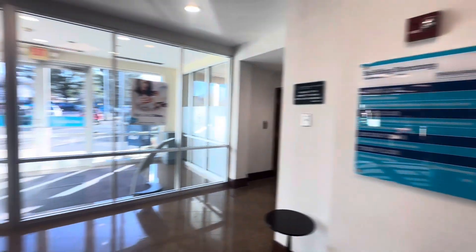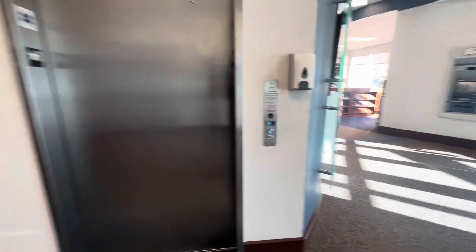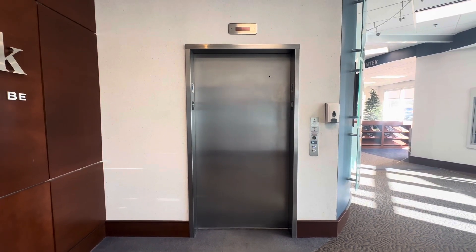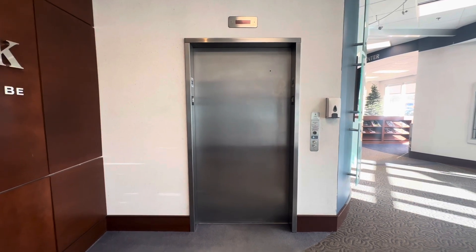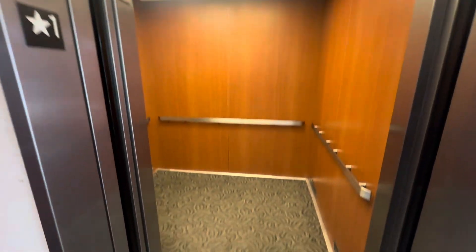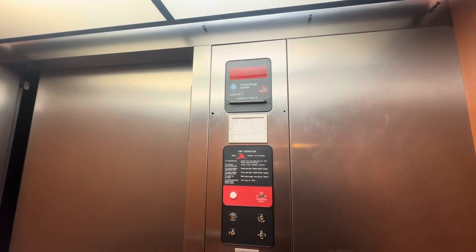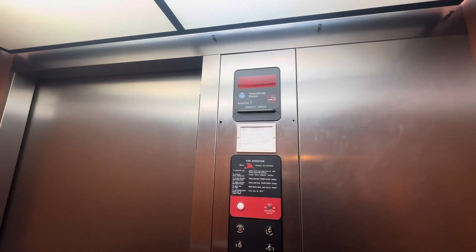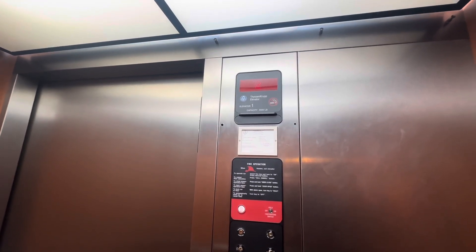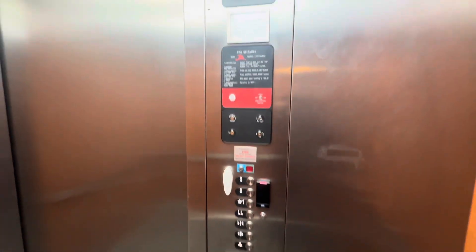We're here at 9 Lemonster Connector here in Lemonster, where we have a ThyssenKrupp to ride. This looks like it used to be a ThyssenKrupp Awara, modernized with different buttons from Conary.